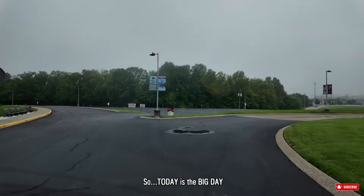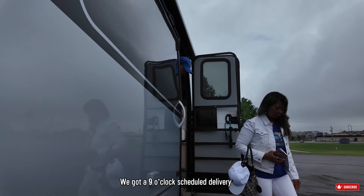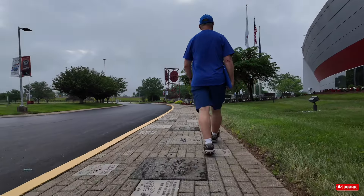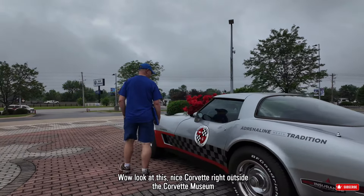So today is the big day. We had an early morning drive and we got a 9 o'clock scheduled delivery time. Wow, look at this — nice Corvette right outside the Corvette Museum.